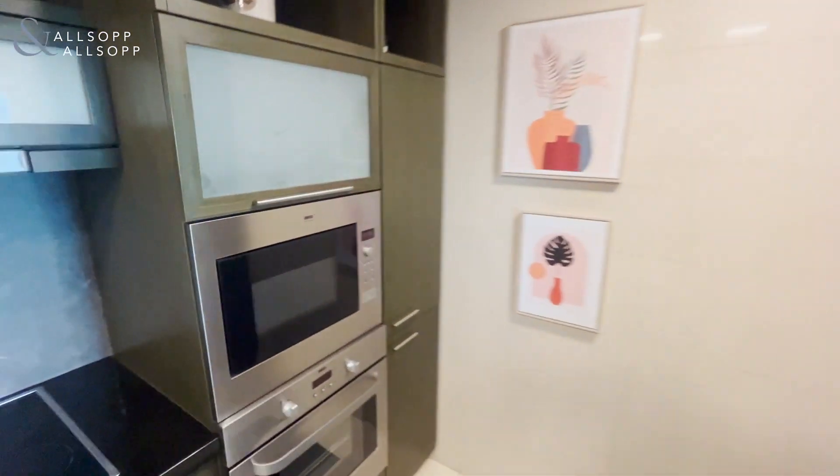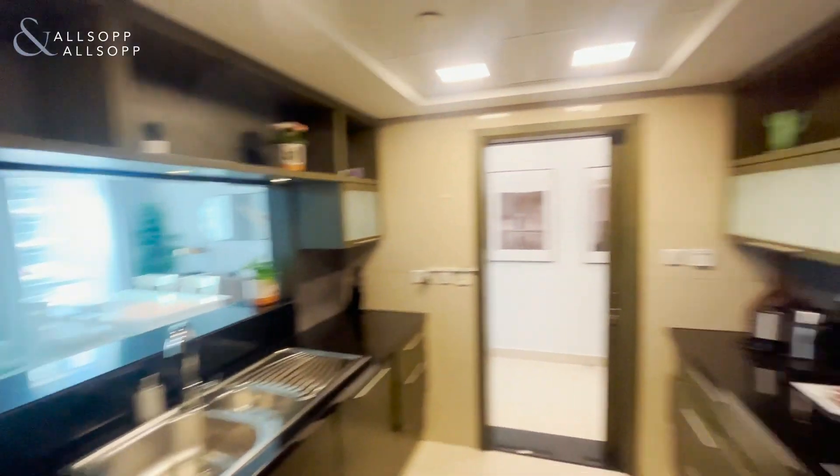As you can see, we've walked into the kitchen that has built-in appliances, a built-in fridge, and again a lot of storage space.